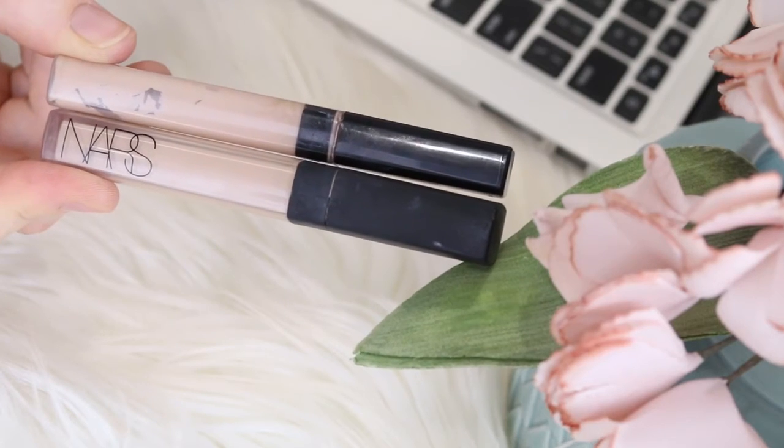Some more concealers I want to try are the Tarte Shape Tape — once I get my hands on those I'll have a review for you — and also the Kat Von D Concealer Creams, which has a pure white option and some very light options. For hiding blemishes I use a different concealer shade, since the light shades will highlight the spot. My favorites for matching my skin tone are the Maybelline Fit Me Concealer in shade 15 Fair and the NARS Creamy Concealer in shade Vanilla.